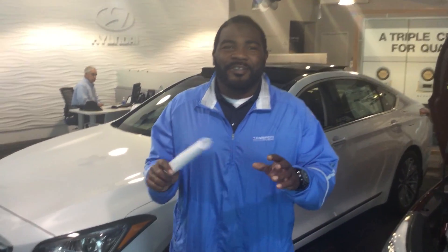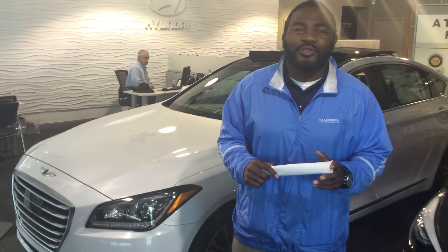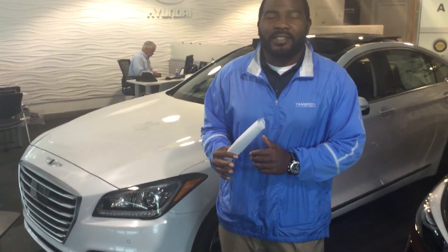Good morning, Ms. Judy Jackson. This is Jay Johnson here at Tamron Hyundai. I want to first thank you for your interest in this very beautiful 2015 Genesis sedan.